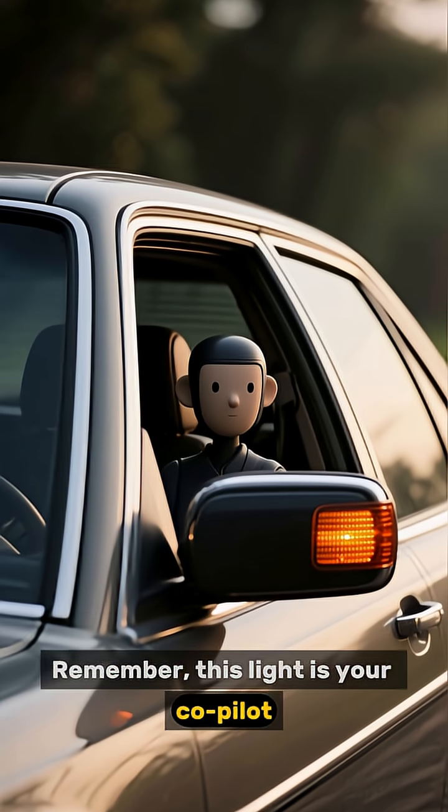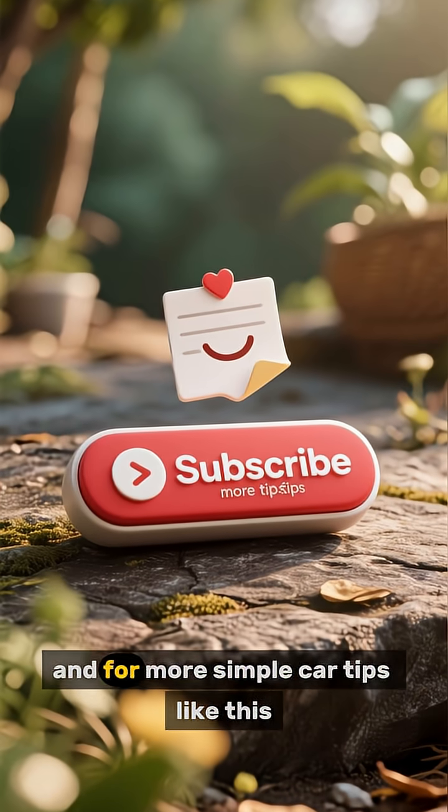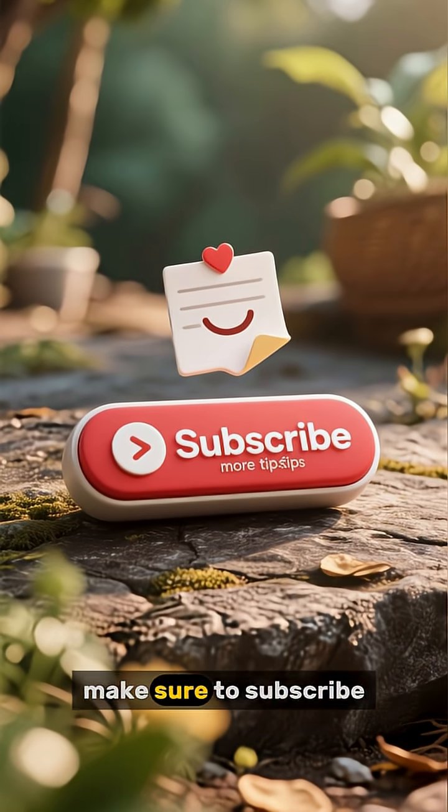Remember, this light is your co-pilot for safer lane changes. Drive smart, stay aware, and for more simple car tips like this, make sure to subscribe.